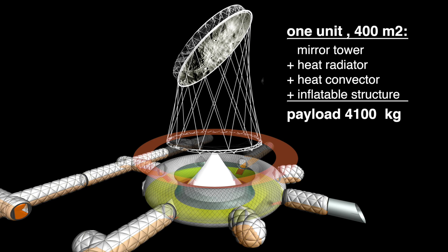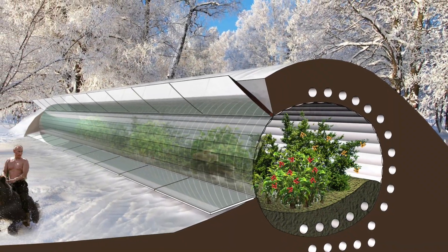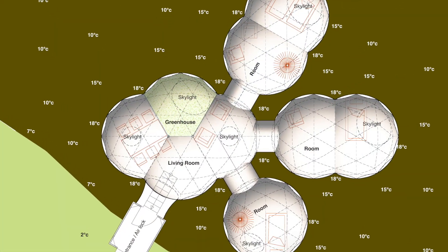The combination of an inflatable structure covered by loose regolith and mirror membranes leads to a solution that features the lowest payload mass of all concepts. Additionally, we can derive applications for our own planet: sustainable inflatable residential homes and greenhouses that require a minimum of building material and utilize the thermal properties of the surrounding soil.